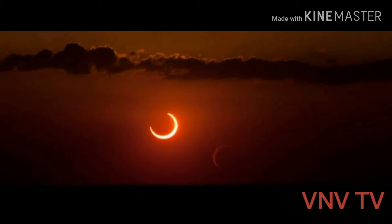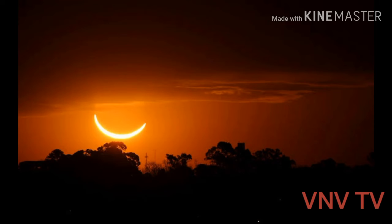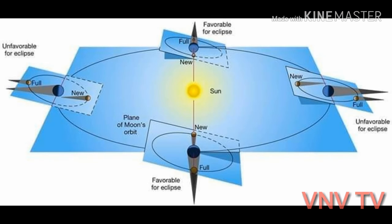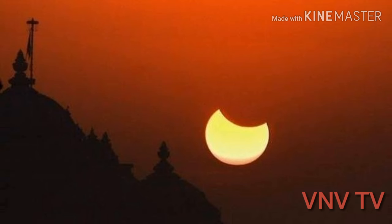Hybrid solar eclipses, also known as annular-total eclipses, are the rarest type of solar eclipse. For a solar eclipse to take place, the sun, the moon and earth must be aligned in a perfect or near-perfect straight line. This happens around new moon every lunar month.